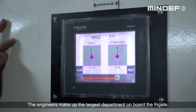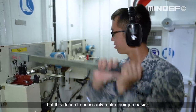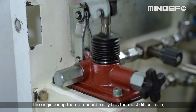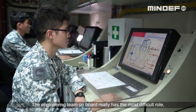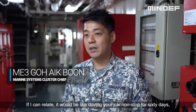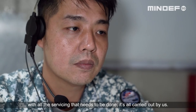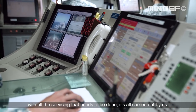The engineers make up the largest department on board the frigate, but this doesn't necessarily make their job easier. The engineering team on board really have the most difficult role, especially for long deployments. If I can put it simply, it's like driving a car non-stop for 60 days — with all the servicing that needs to be done, it's all carried out by us.